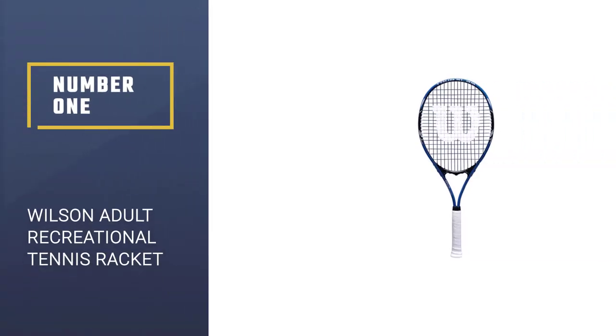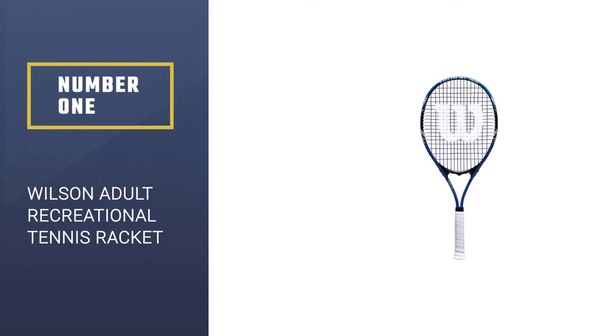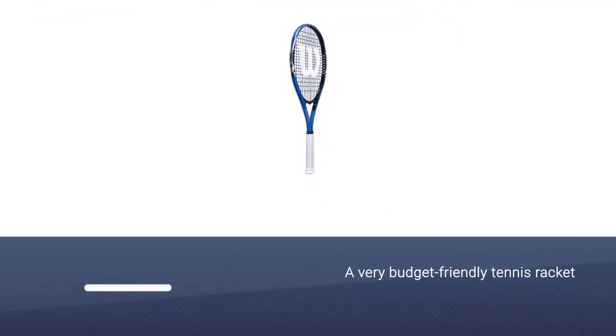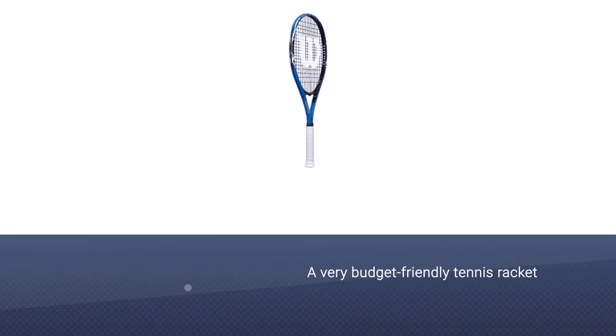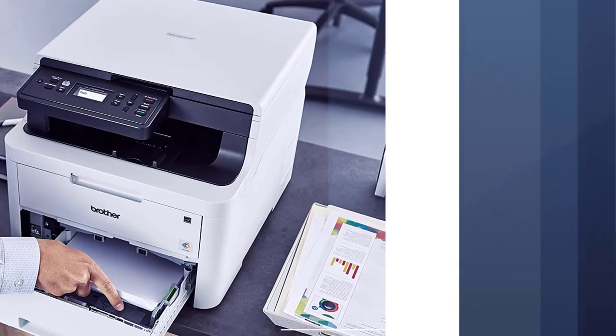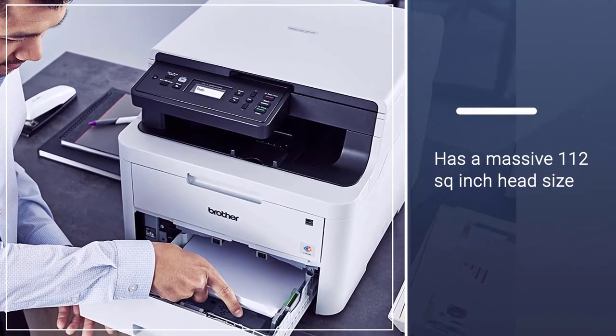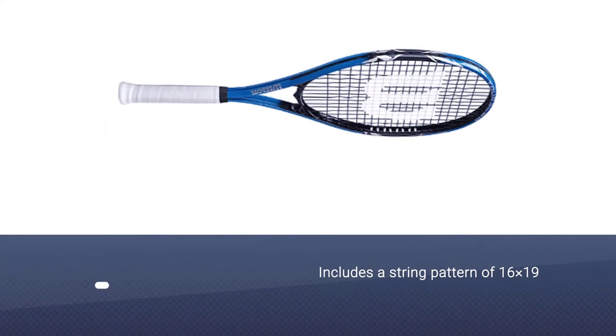Number 1: Most Popular Wilson Adult Recreational Tennis Racket. This is a very budget-friendly tennis racket that doesn't compromise on your comfort and safety, and you still get the power in each hit. It has a massive 112 square inch head size and a string pattern of 16 into 19 that will provide you with both comfort and power.